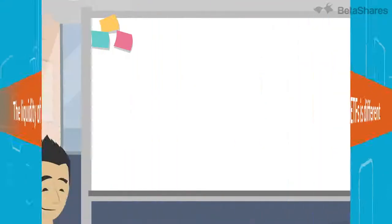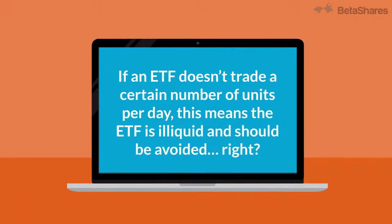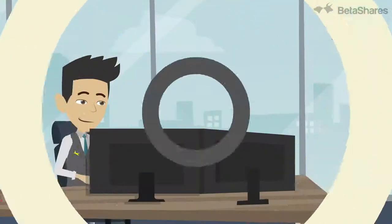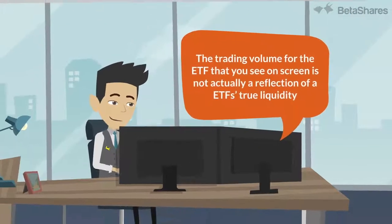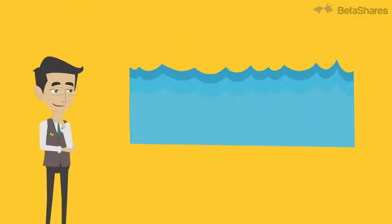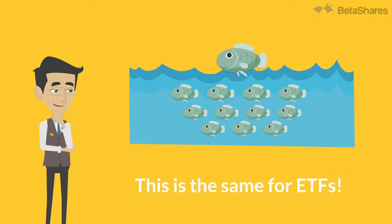If an ETF doesn't trade a certain number of units per day, for example 100,000, this means the ETF is illiquid and should be avoided, right? Wrong. The trading volume for the ETF that you see on-screen is not actually a reflection of an ETF's true liquidity. Think about when you're out fishing — you may only see a few fish, but beneath the surface there are many more. You just need to look a bit deeper. This is the same for ETFs.